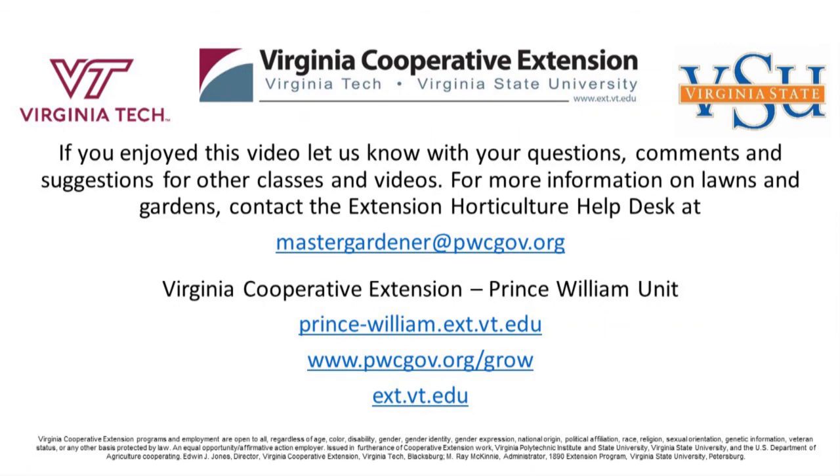Thank you everybody for coming. Come back — next Wednesday we're talking about turf alternatives. Have a good week. If you enjoyed this video, please let us know with your questions, comments, and suggestions. For more information, contact the horticultural help desk at mastergardener@pwcgov.org. Thanks for watching and we'll see you next time.